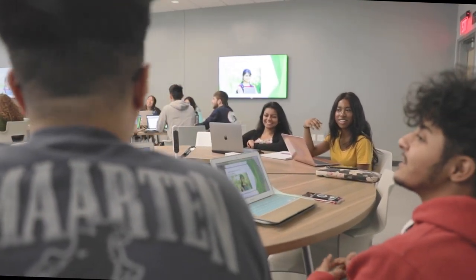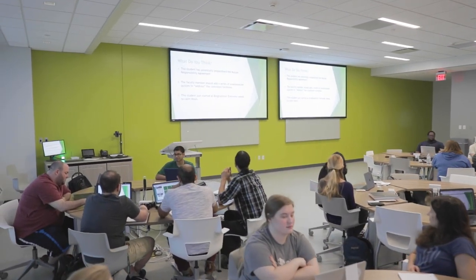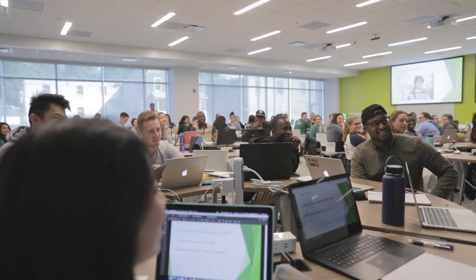Our classrooms are located on the first floor and are equipped with the latest in technology and furniture that can be reconfigured depending on what's happening in class, such as lectures, team-based learning, or small group work.